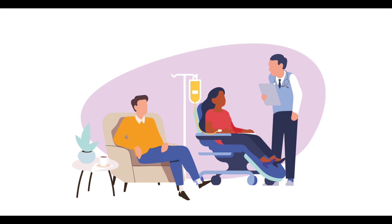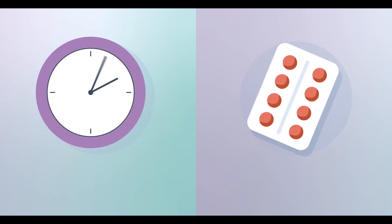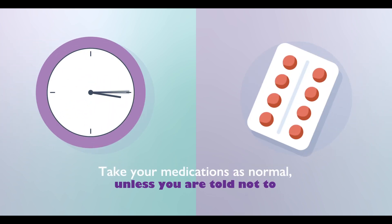However, we do understand that there may be special situations where you need a friend or family member to be with you. If that's the case, please discuss it with the nurse during your initial consultation before treatment. On the day of your treatment, continue taking your regular medications as prescribed unless instructed otherwise.